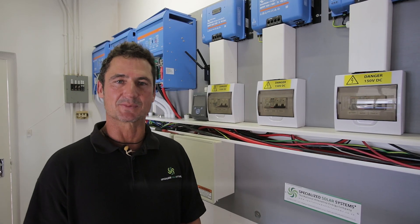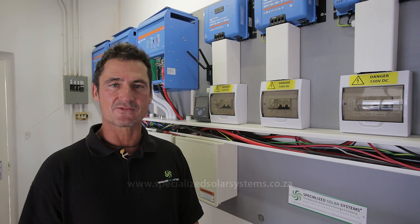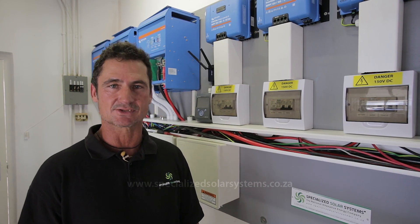Hi, this is Ray Nolan from Specialized Solar Systems. Today we are commissioning a three-phase grid interactive hybrid solar system at a house in George.